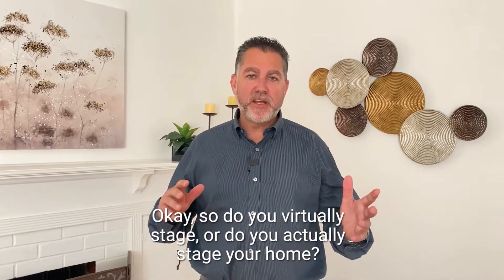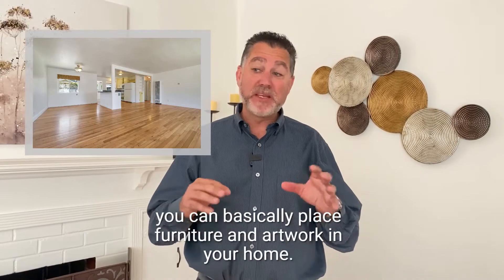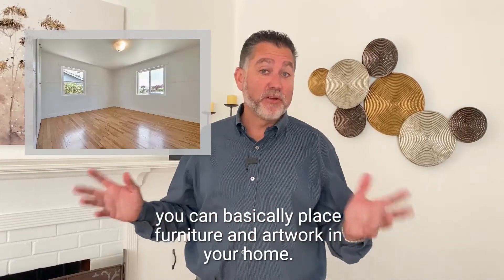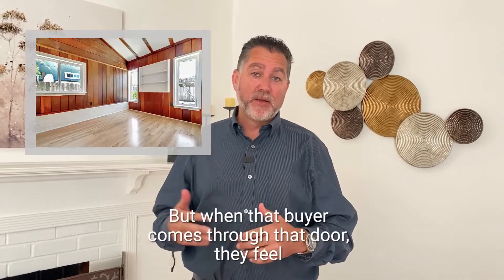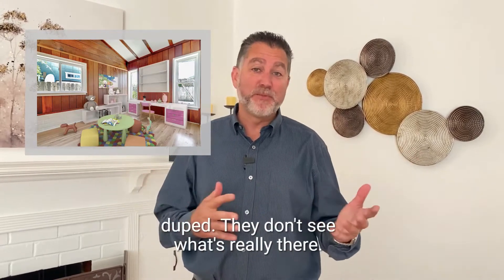So do you virtually stage or do you actually stage your home? Virtual staging is technology that lets you basically place furniture and artwork in your home, but it's not really there — it just looks good in the pictures you might see on the internet. But when that buyer comes through the door, they feel duped. They don't see what's really there.